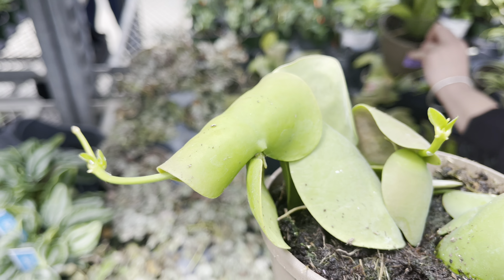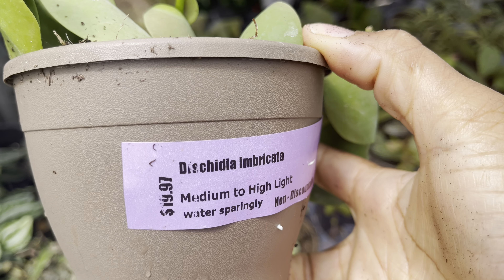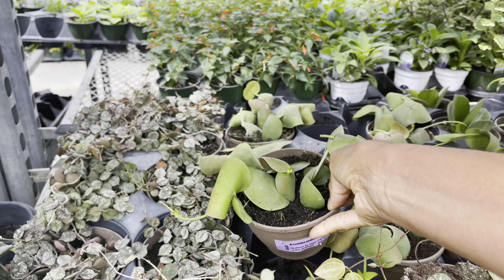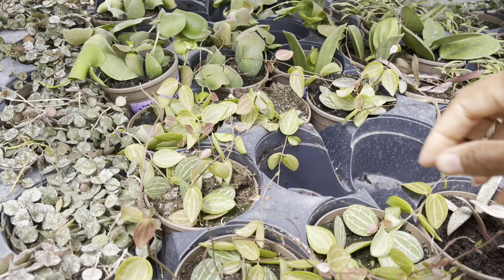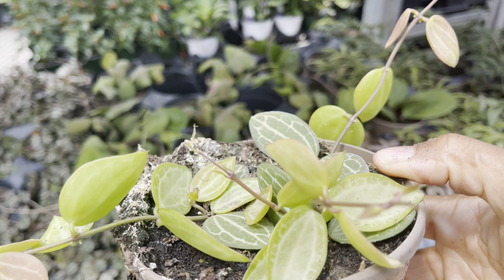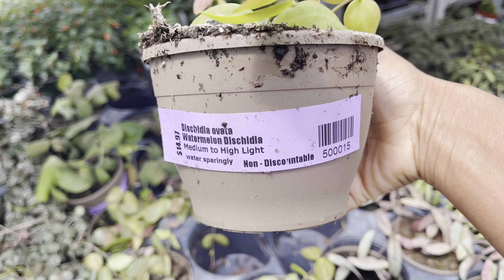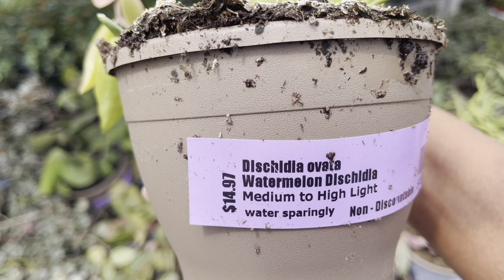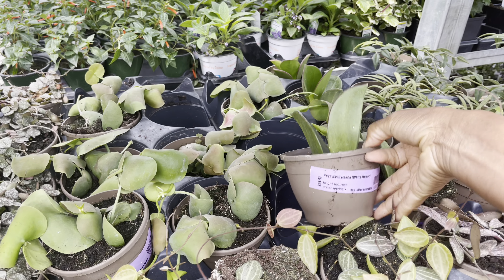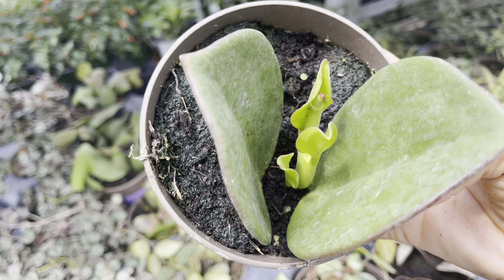The Dischidia pectinoides is back and they're priced at $20. $15 for the watermelon Dischidia pectinoides.